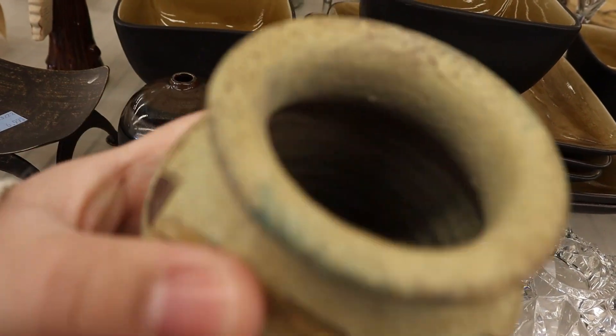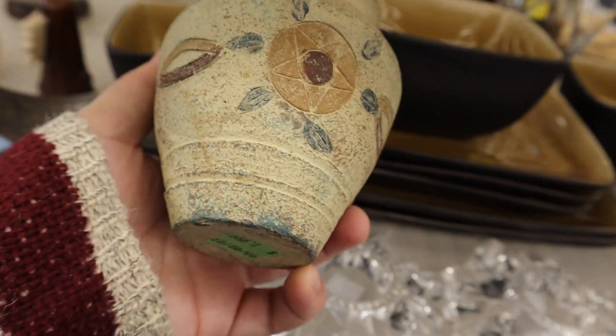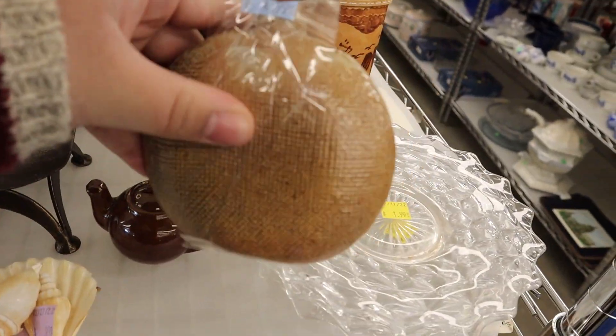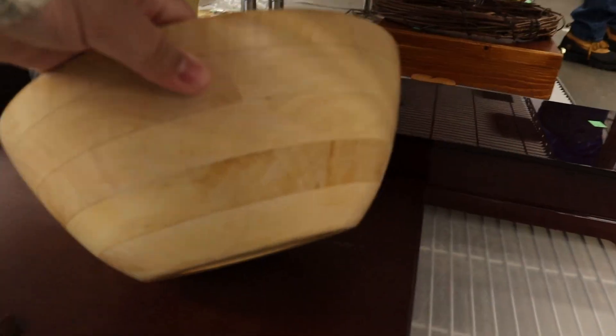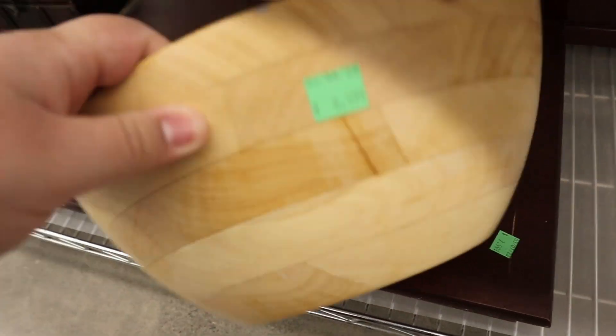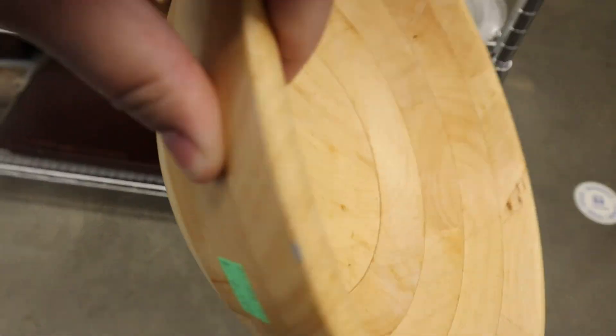I also saw this ceramic right here. Love the detail on it — looked really aged and worn and I love that look, but ultimately decided not to grab it. And this piece was so interesting; I wasn't sure what it was, but really loved the texture of it. I also stumbled across this light wooden bowl. I was so tempted to pick it up and originally put it in my cart, but last minute switched it out for something else.